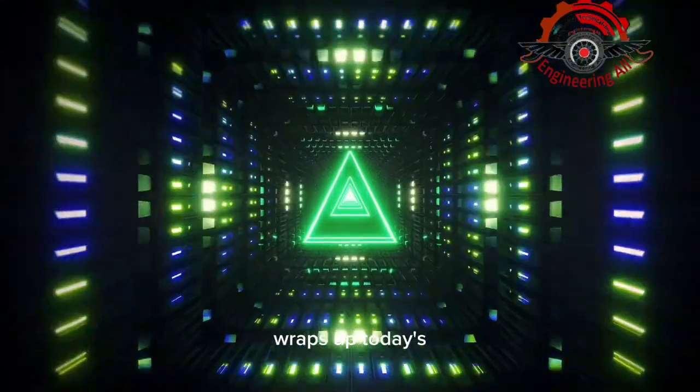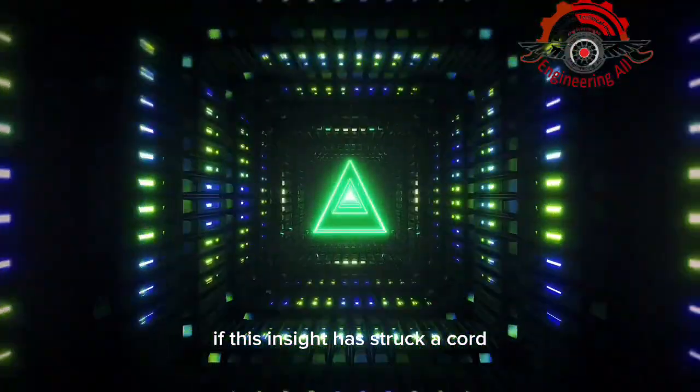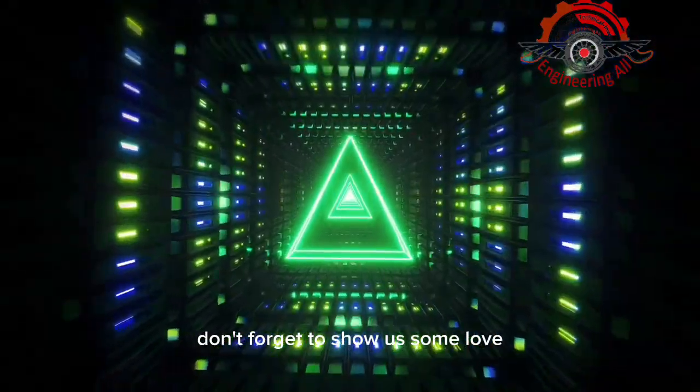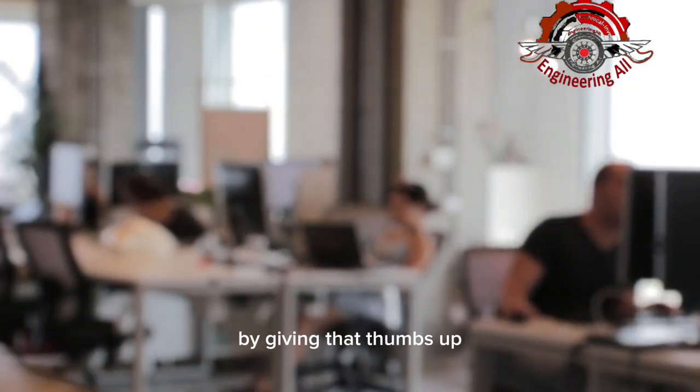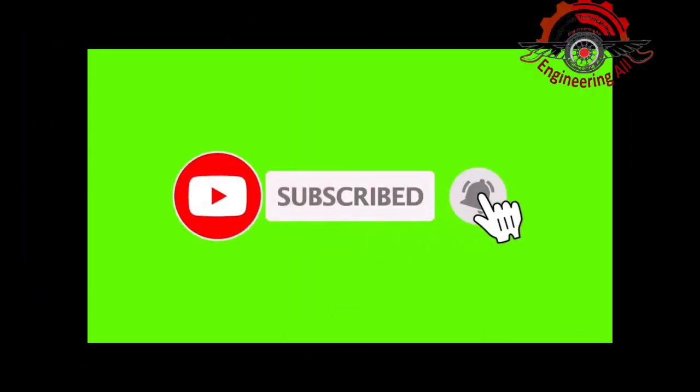And that, folks, wraps up today's enlightening exploration. If this insight has struck a chord, don't forget to show us some love by giving that thumbs up and subscribing for more automotive insights. Thank you for watching — please hit the red button to subscribe for more videos.